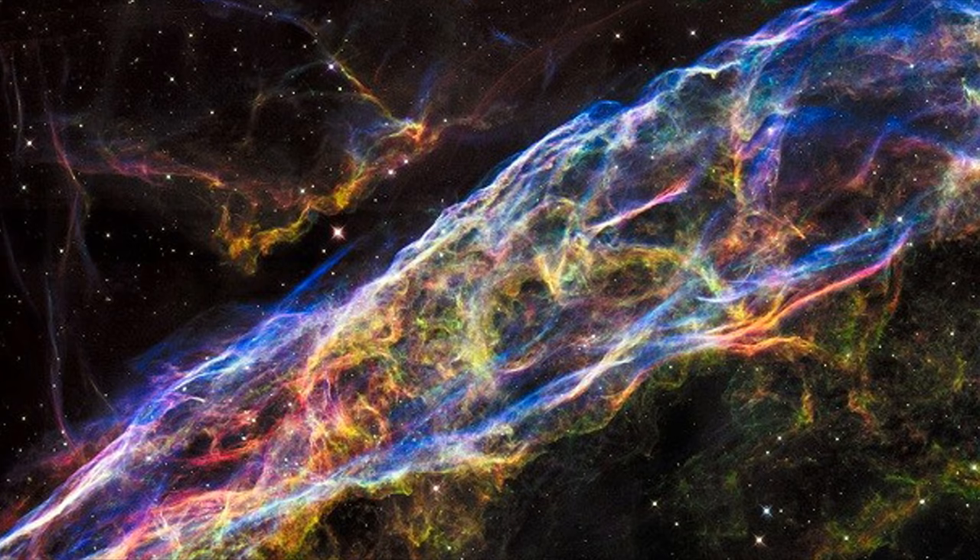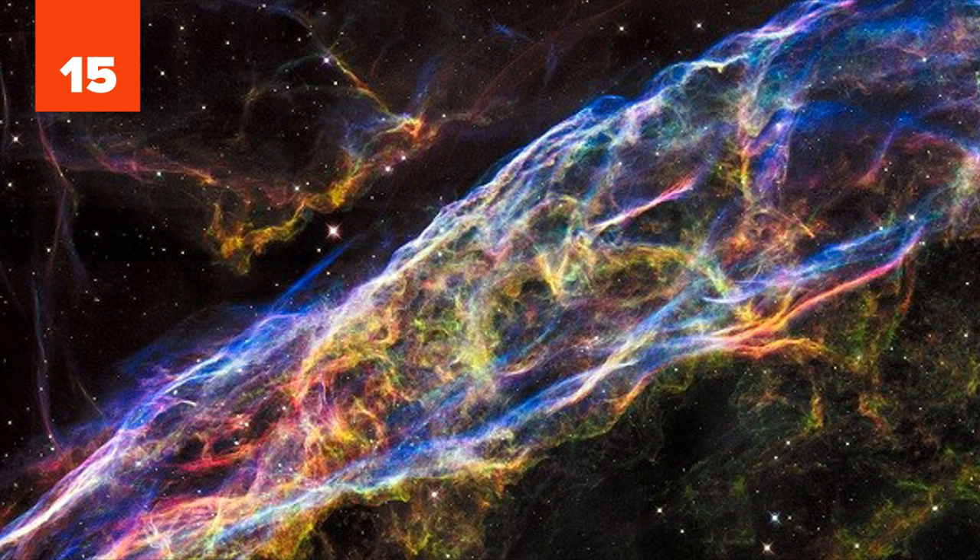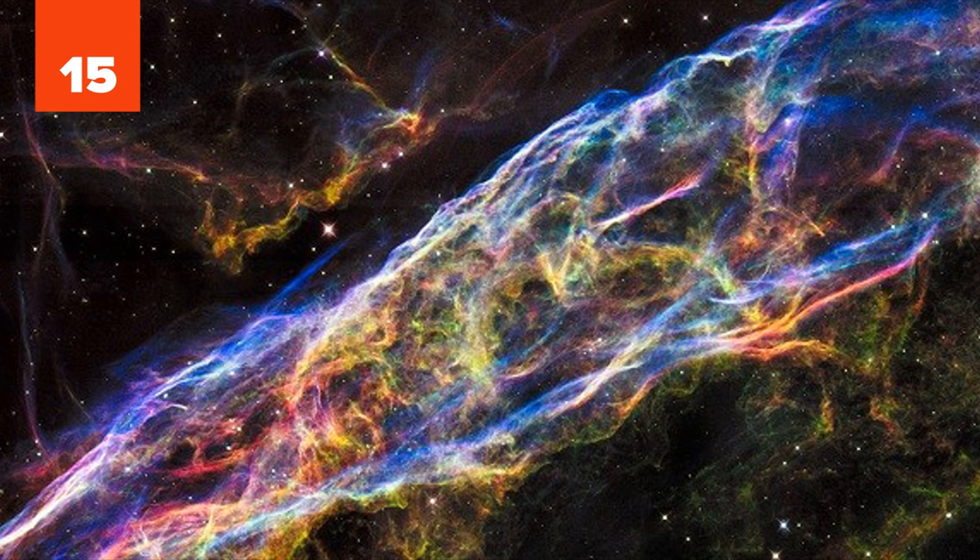15. Using nearly every color in the rainbow, this section of the Veil Nebula was captured from 2,100 light years away. Due to its elongated and wispy shape, it's often called the Witch's Broom Nebula.